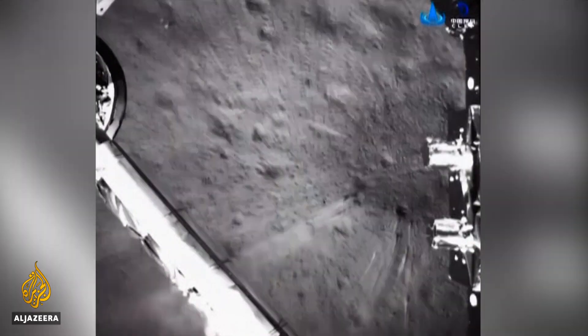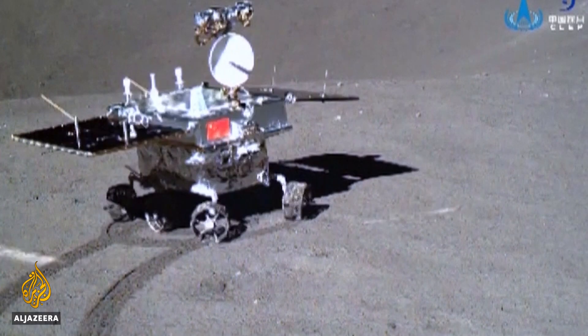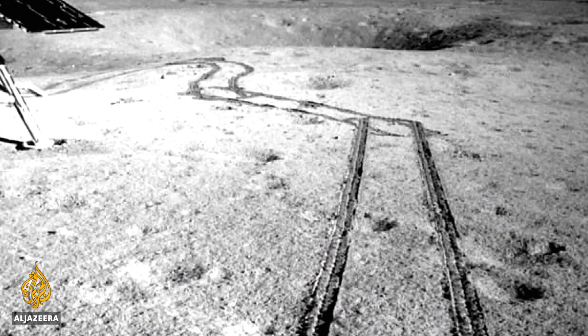That mission last year landed a rover on the dark side of the moon, which has never been done before. It's still roaming around, exploring the surface, and sending back images like these.